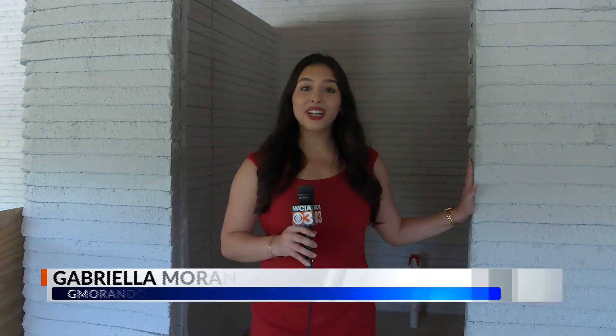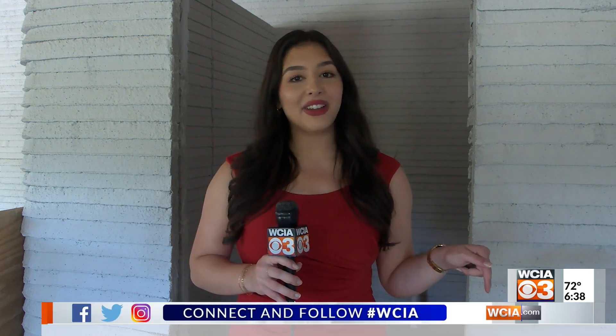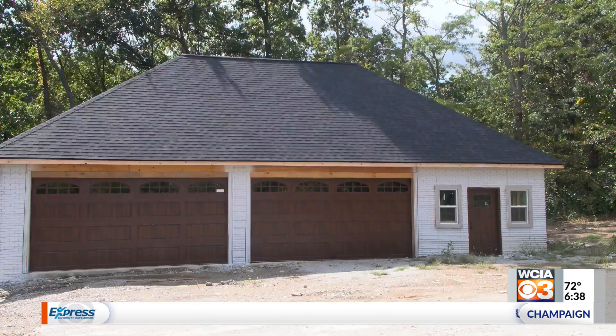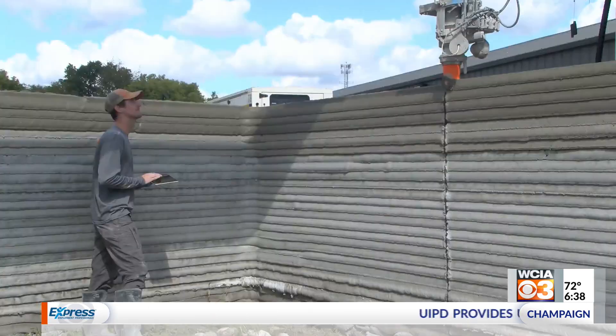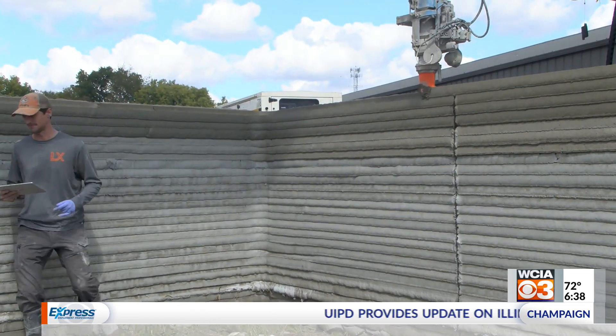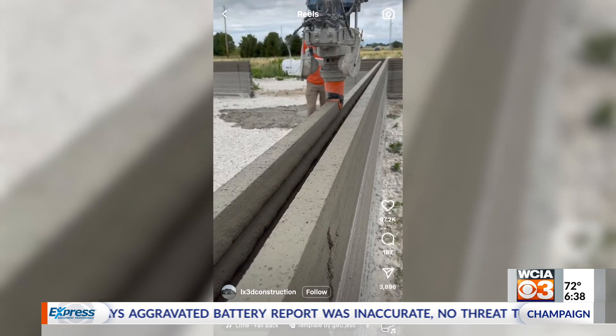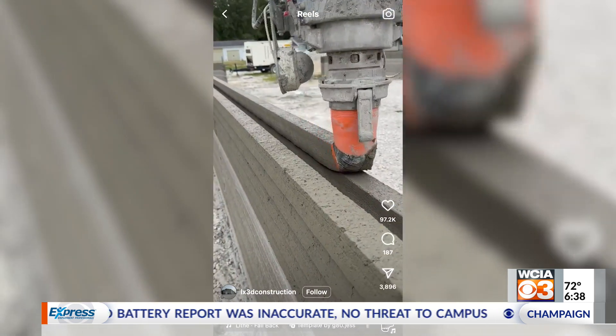I'm standing inside the first ever 3D printed concrete building in all of Illinois. This structure and many others are catching the attention of millions across social media. Three years ago, buildings like this one started coming to life, and less than a year ago people online started taking notice. They started posting simple videos and before too long their first one hit a million views. LX Construction's most viral video has just over 6 million views.